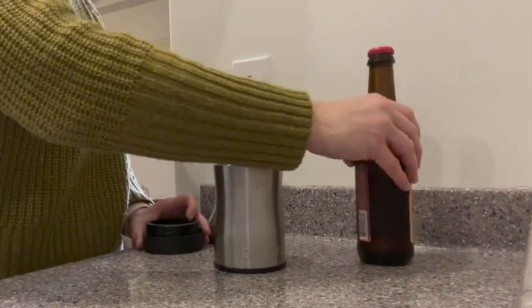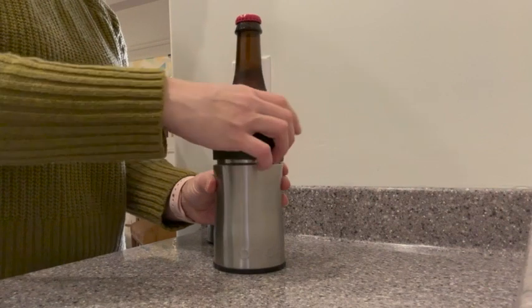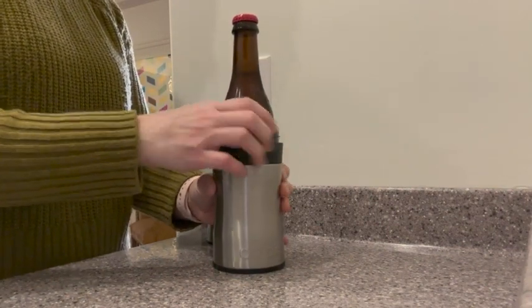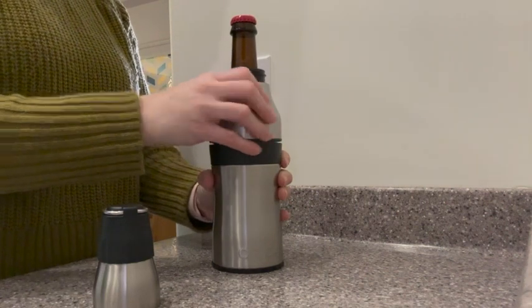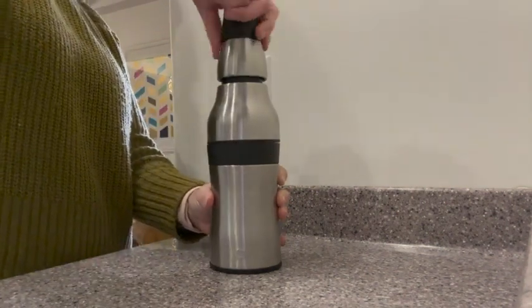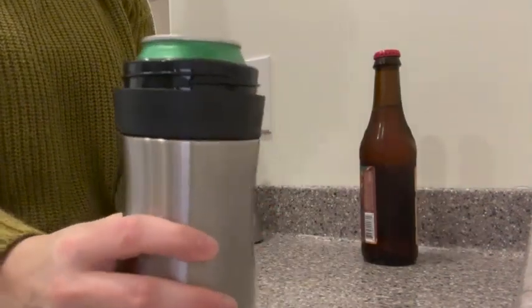This thing is amazing. As you can see, it is a little bit different than just a regular canned koozie that's made of foam or even stainless steel. This one is in the shape of a bottle and it is awesome because you can put a regular 12 ounce beer style bottle in this, as well as a can. So you've got a lot of options here.